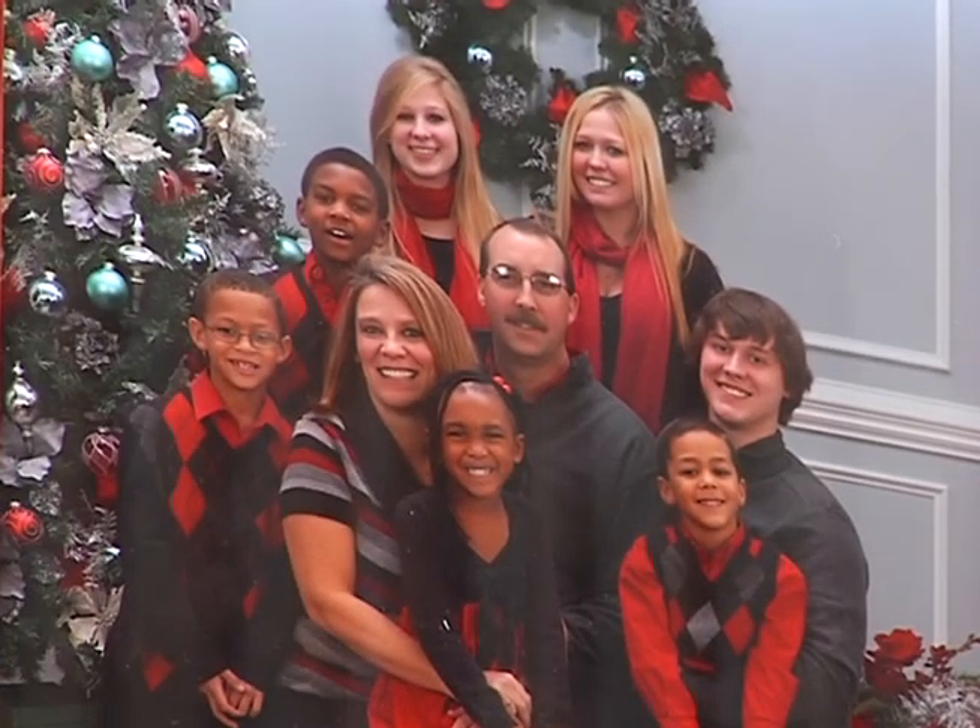We have not bought any of that stuff for over two and a half years. After a divorce a few years ago, Joni struggled to feed her family.